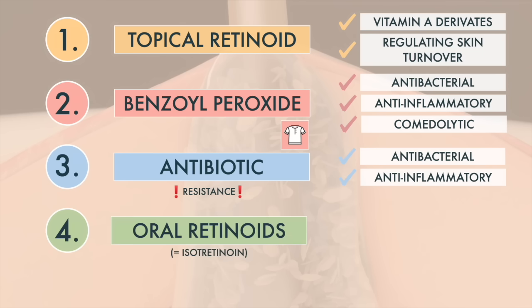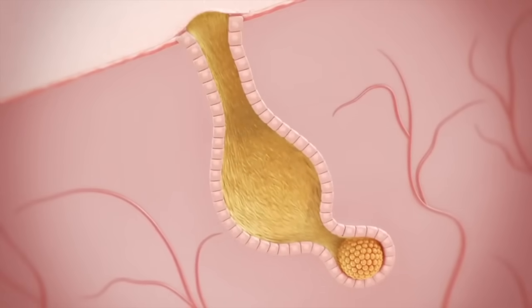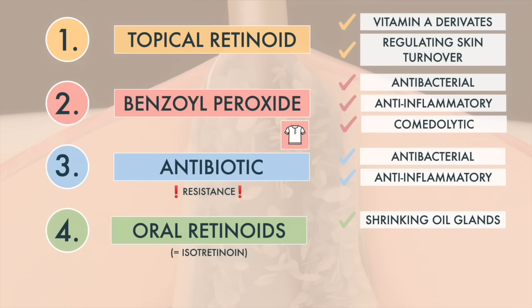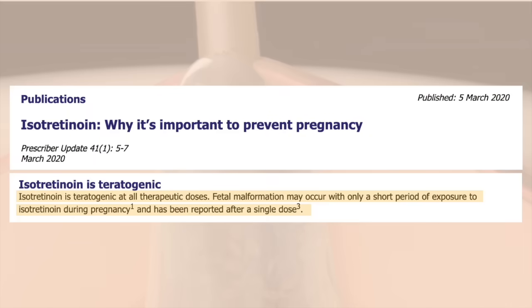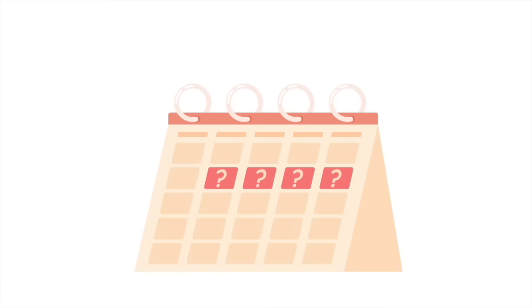And finally, if nothing works, doctors will prescribe an oral retinoid. It shrinks your oil glands, preventing pimples and clogged pores. A study showed that 96% of patients demonstrated a complete clearing of their acne, and only 8% experienced a relapse. It is one of the only cures we have for acne. On a final note, this drug is teratogenic at all therapeutic doses. Fetal malformation may occur with only a short period of exposure during pregnancy, and has been reported after a single dose. It is therefore extremely important to use contraception while taking this drug.